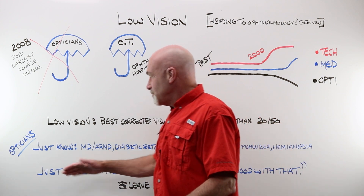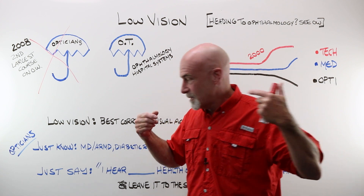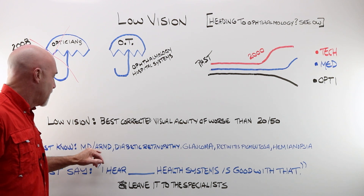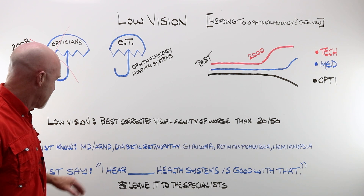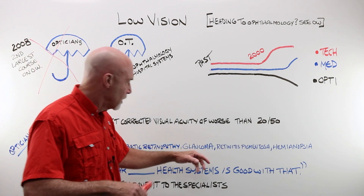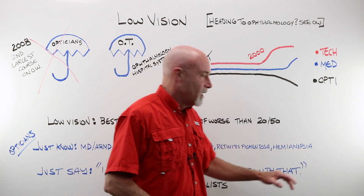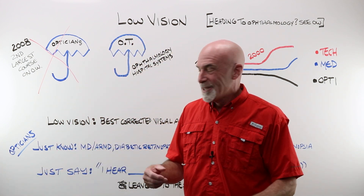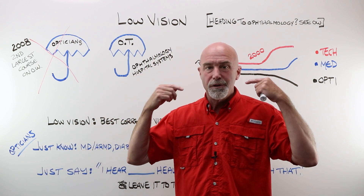What do I want you to know? I want you to have heard these terms: MD — macular degeneration; ARMD — age-related macular degeneration, same thing, with different varieties; diabetic retinopathy; glaucoma; retinitis pigmentosa; hemianopsia. There are a few others as well. All I want you to do, as a day-to-day working optician, is to have heard those words.